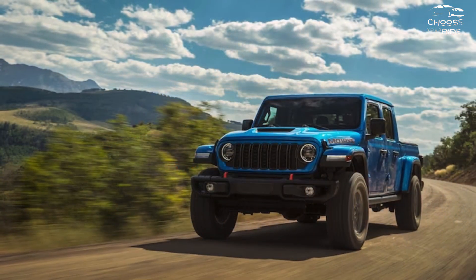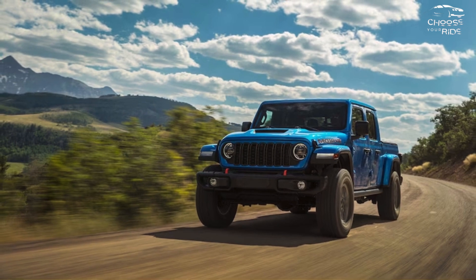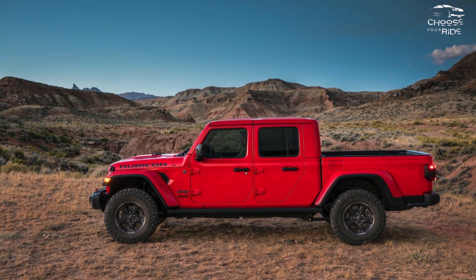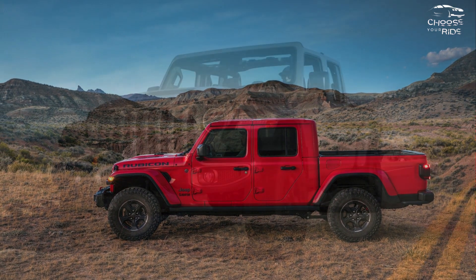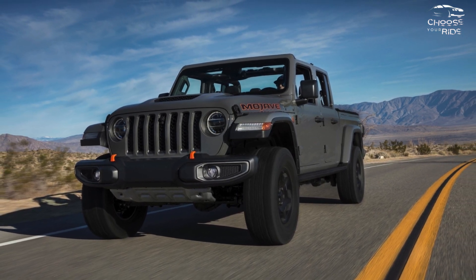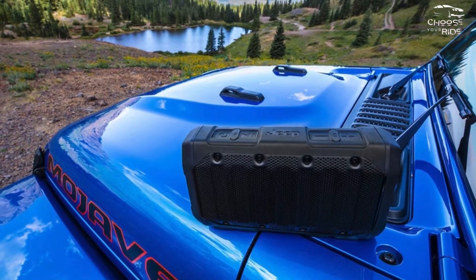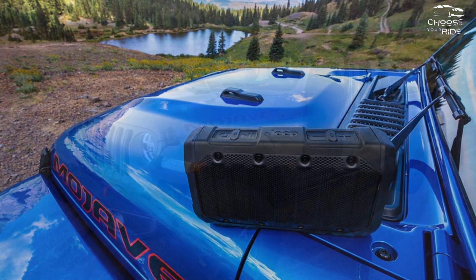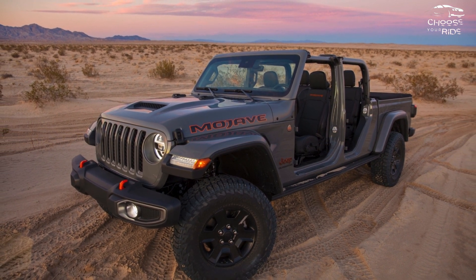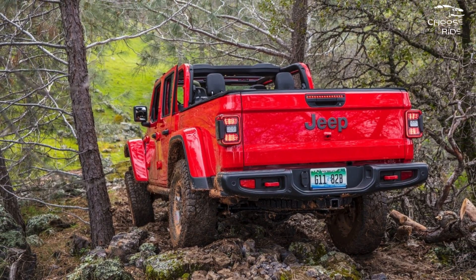The passenger cabin of the 2024 Jeep Gladiator is not very comfy. While there may be stylistic benefits to sharing its fundamental form with the Jeep Wrangler, there aren't many comfort benefits. The Gladiator's large bed, rather than its cozy cabin, is what gives it a 5-star rating here. Because the 2024 Gladiator is elevated above the ground, there is less chance of water or mud swiftly entering the cabin, thanks to its shallow door apertures.